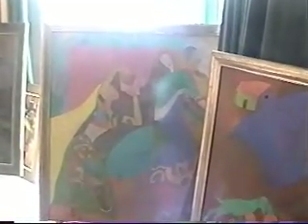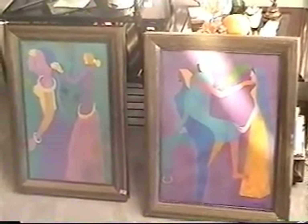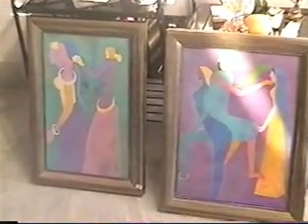Some of these paintings have 7 layers. It has to be done with a lot of patience and creativity. We did buy one big one that is being framed right now in Temple, Texas.